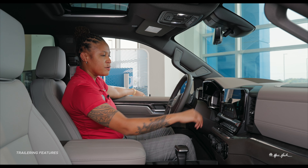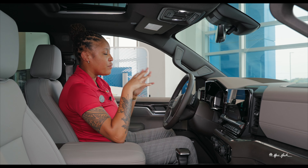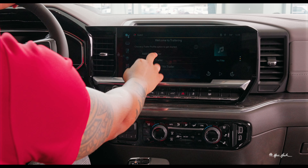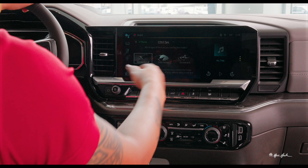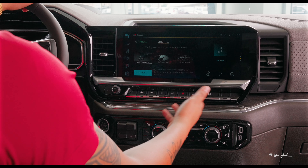Next we're going to dive into the trailering profile. You can actually add however many trailer profiles that you would like. If we go to add new trailer, we can name it whatever you'd like. Hit next, and it actually asks what type of hitch you have — whether that be conventional, fifth wheel, or gooseneck.